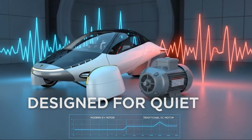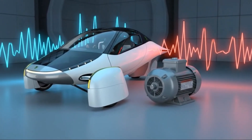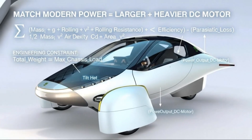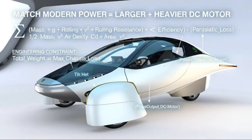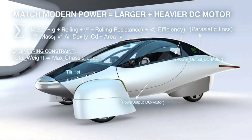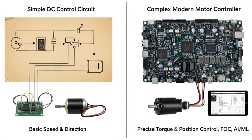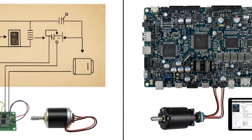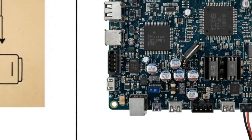Every vehicle is governed by the same unyielding rules of suspension dynamics. Engineers separate a vehicle's mass into sprung weight, which is supported by the suspension, and unsprung weight, which includes wheels, tires, brakes, and anything bolted directly to them. Unsprung weight is the enemy of ride quality and handling. The heavier it is, the harder it becomes for the suspension to keep the tire planted on the road, especially over bumps and uneven surfaces.